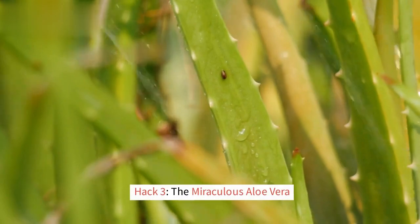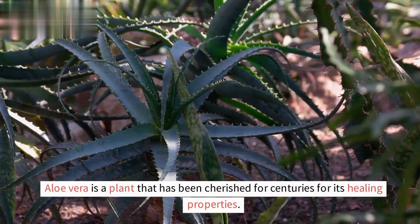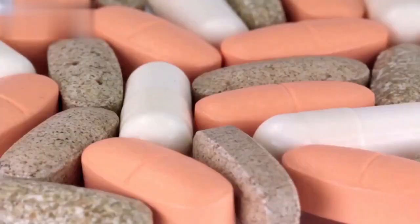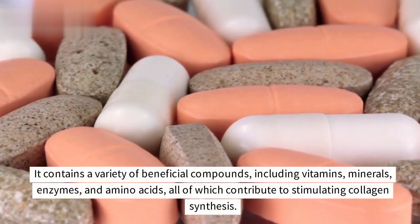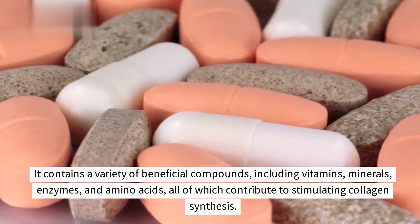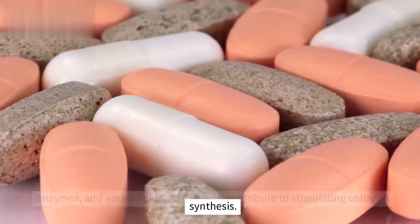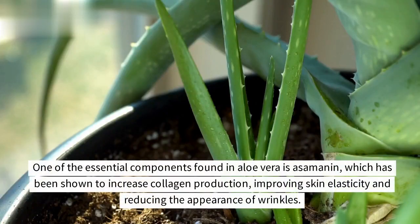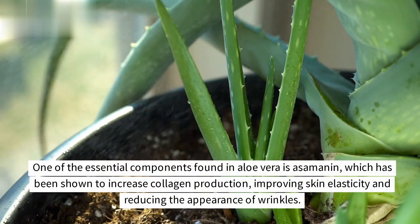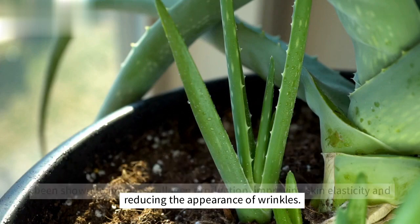Hack 3: The Miraculous Aloe Vera. Aloe vera is a plant that has been cherished for centuries for its healing properties. It contains a variety of beneficial compounds, including vitamins, minerals, enzymes, and amino acids, all of which contribute to stimulating collagen synthesis. One of the essential components found in aloe vera is osamanin, which has been shown to increase collagen production, improve skin elasticity, and reduce the appearance of wrinkles.